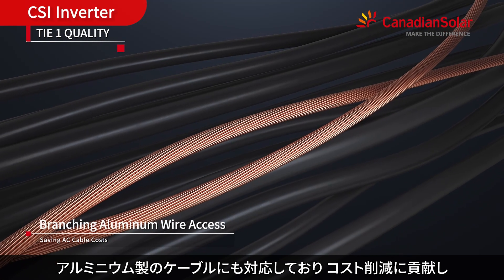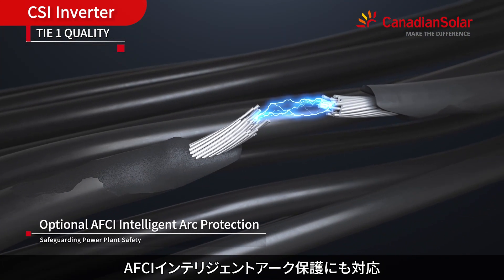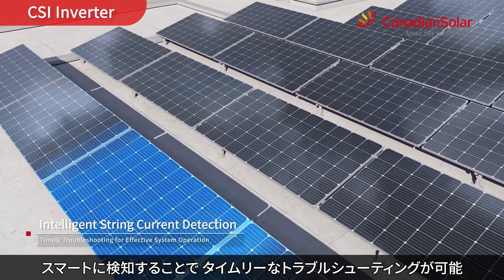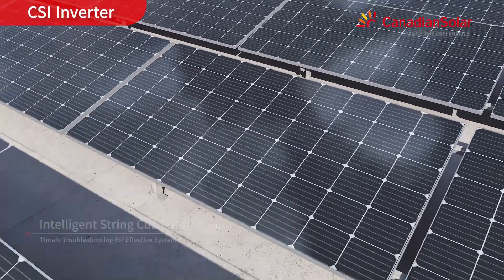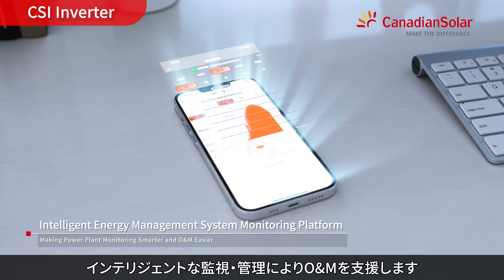Compatible with aluminum wire access for cost savings. AFCI intelligent arc protection is optionally available, with smart detection for timely troubleshooting and intelligent monitoring and management for easy maintenance.